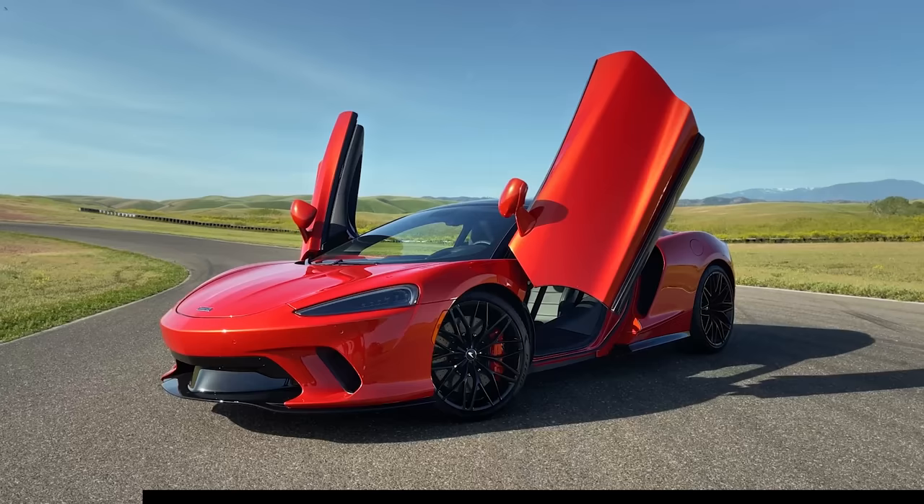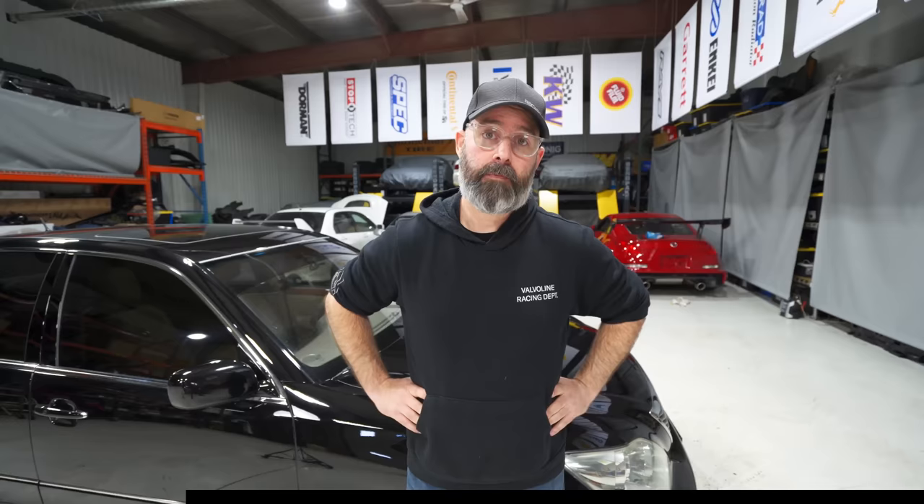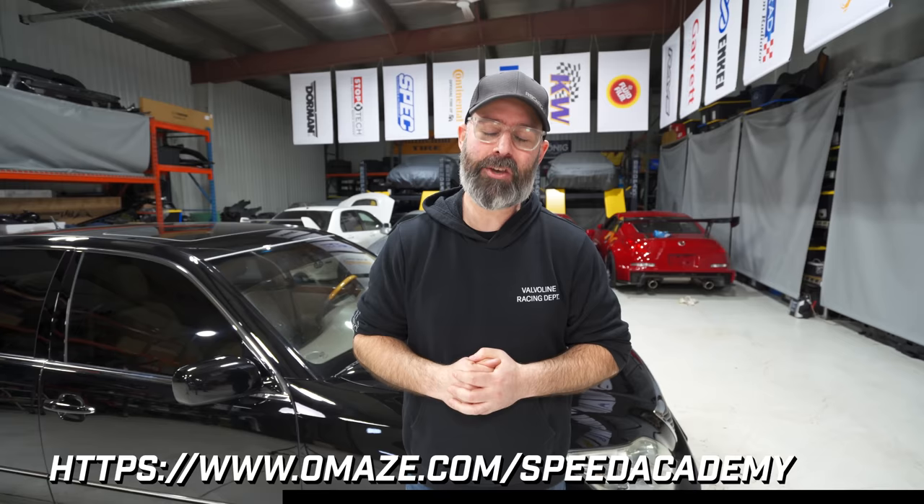If you guys would like a grand tour even better than the Flexus, we've got an amazing opportunity for you. We are working with Omaze to give you the chance to win a 2022 McLaren GT, all in support of an amazing cause — the Make-A-Wish Foundation. For your chance to win, all you have to do is go to omaze.com/speedacademy and a 2022 McLaren GT could be yours.